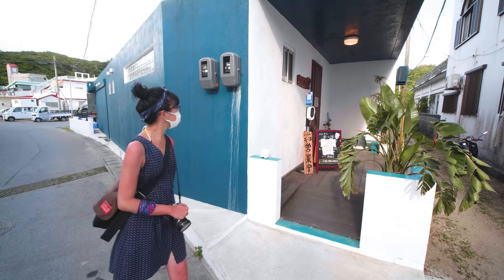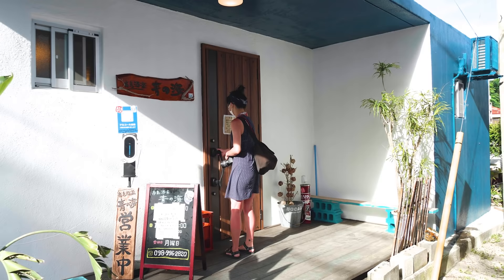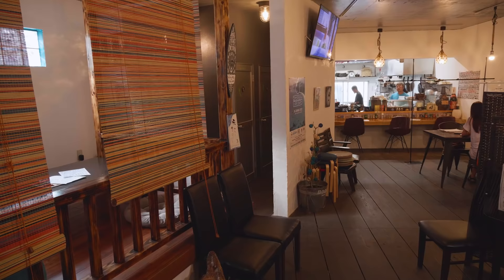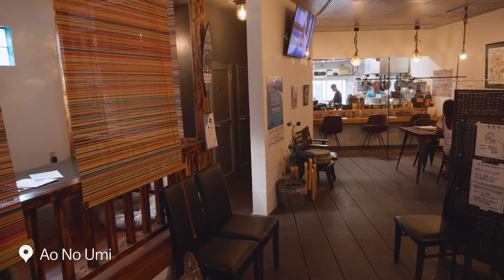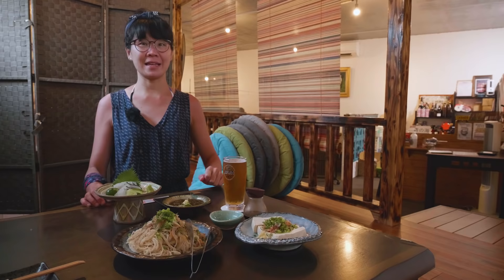After the nice urban exploration of the village, it was time to have dinner, and dining out is a great way to sample the regional and local ingredients. I'm at Aonu Umiya restaurant on Zamami Island, and I've ordered some local specialties for dinner.